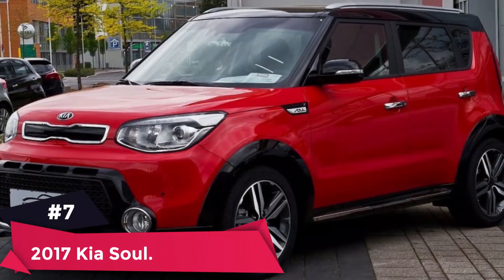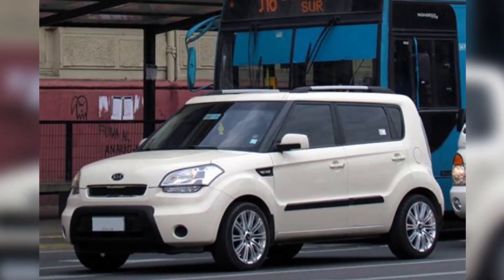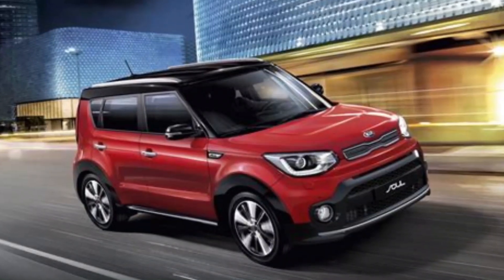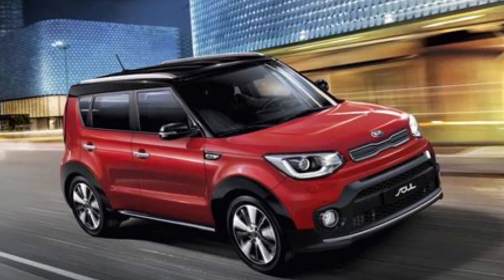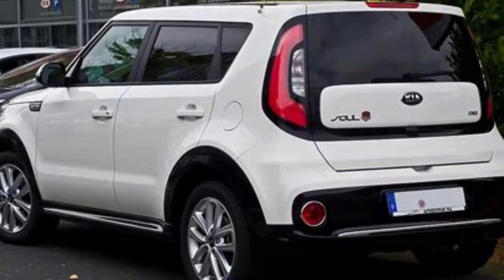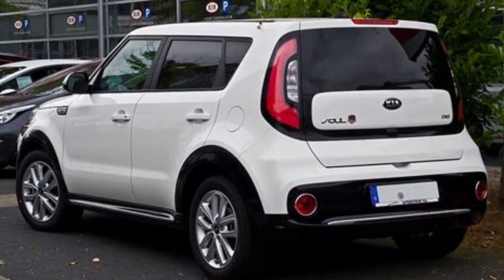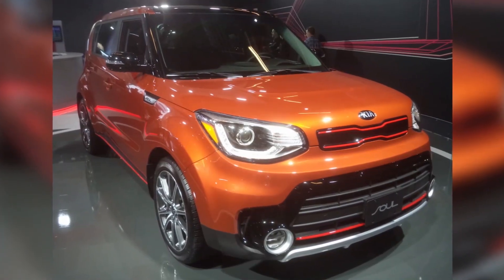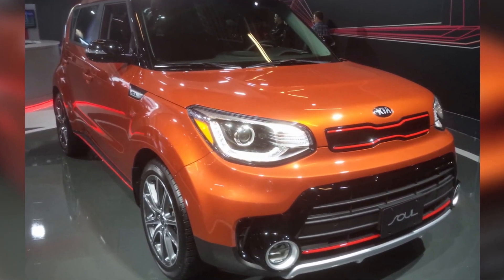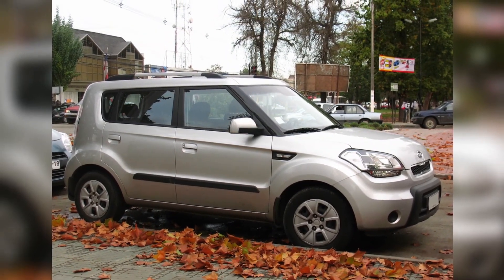Number 7: 2017 Kia Soul. Average price paid: $13,139 to $21,207. Overall score: 9.0 out of 10. The 2017 Kia Soul retained the quirky design features and long list of standard amenities that have made it a standout over the years. It was named the U.S. News 2017 Best Compact Car for the Money and the Best Compact Car for Families.